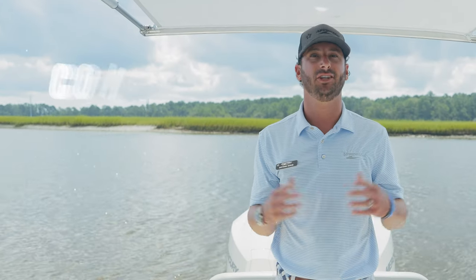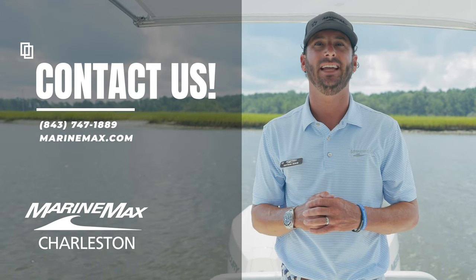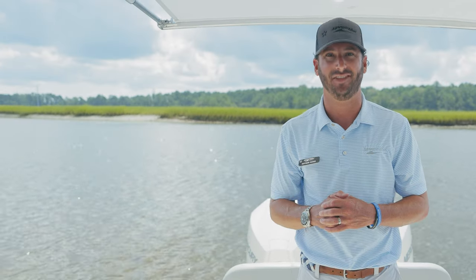If you have any more questions about this incredible boat, feel free to call us at 843-747-1889. Again, my name is Dotson Geis with MarineMax here in Charleston. Thanks for watching.